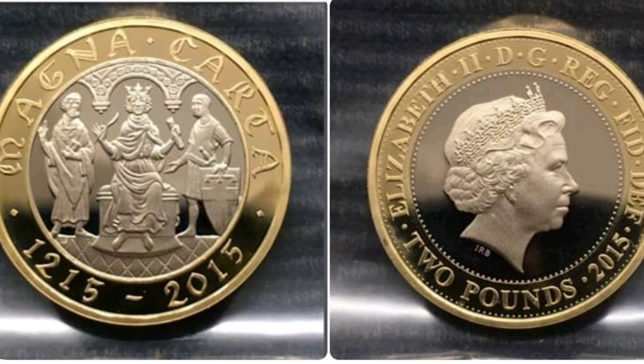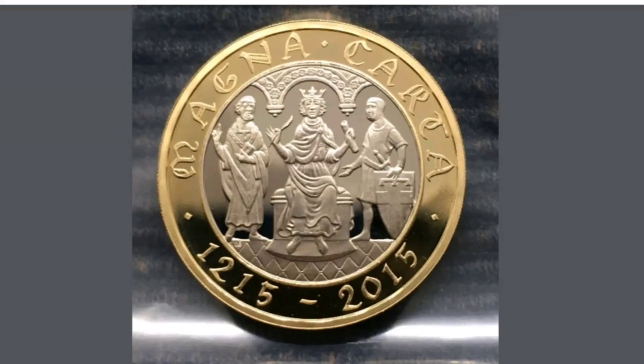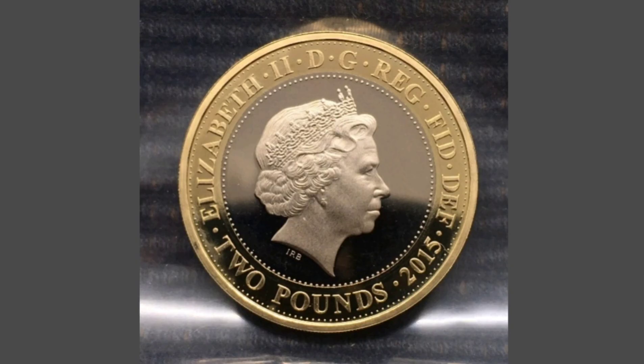Hi guys, Dan Stollers here. Today we're going to do a review and evaluation of the Queen Elizabeth II 2015 Proof Magna Carta £2 coin.